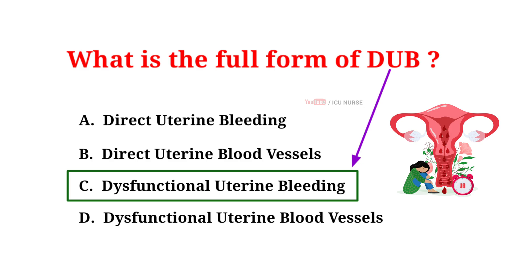DUB stands for Dysfunctional uterine bleeding — a condition that causes irregular vaginal bleeding outside of a woman's normal menstrual cycle.